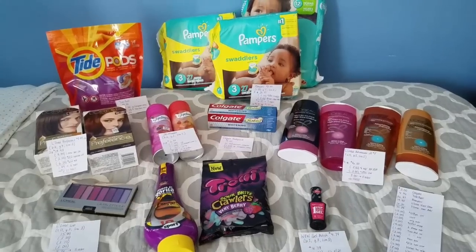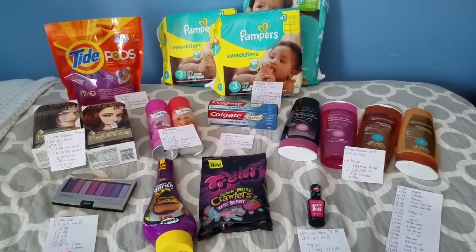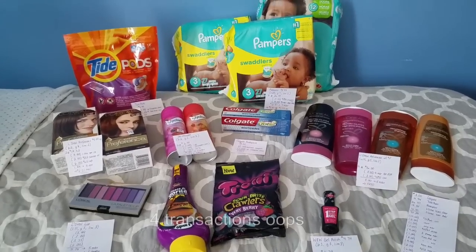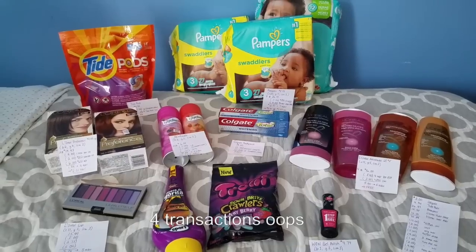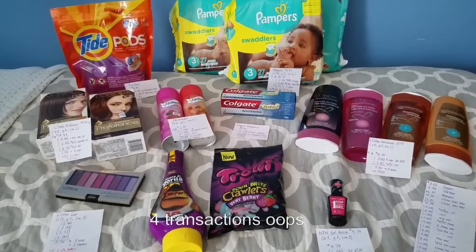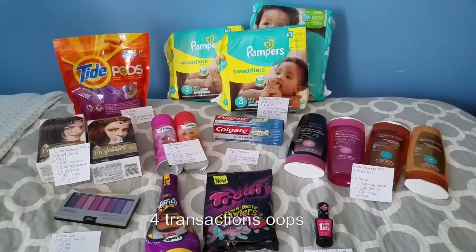So I am back home and here are the deals that I did today. I did three separate transactions. For my first transaction, I got the Pampers, the L'Oreal Advanced Hair Care, the L'Oreal Preference Hair Color, the Tide Pods, and the Colgate. Now I'm going to go over each deal separately first, and then I'll go over my transaction.